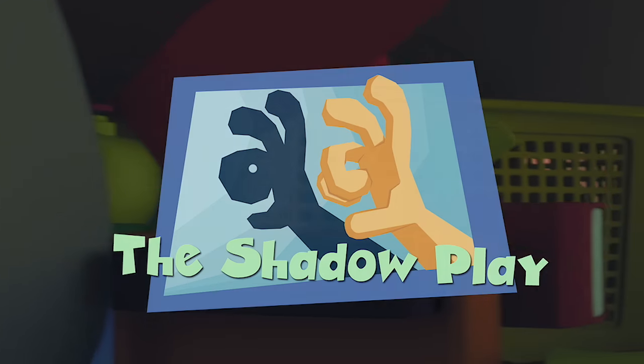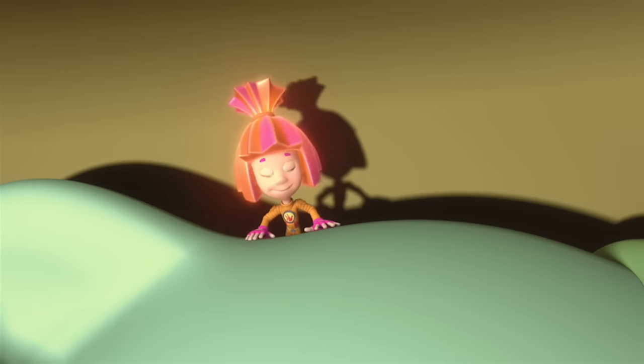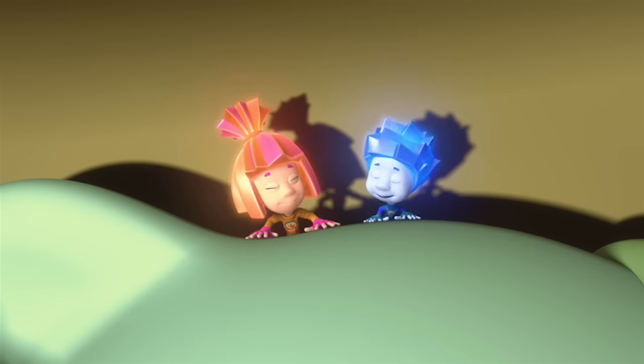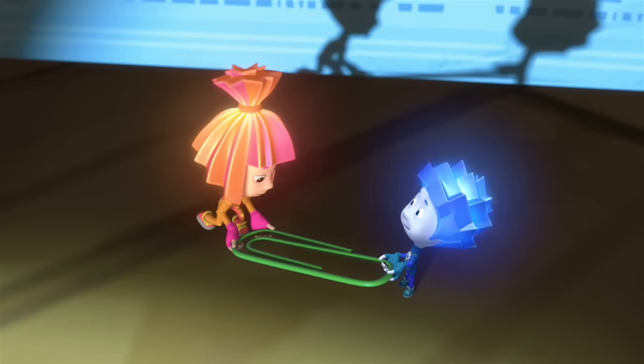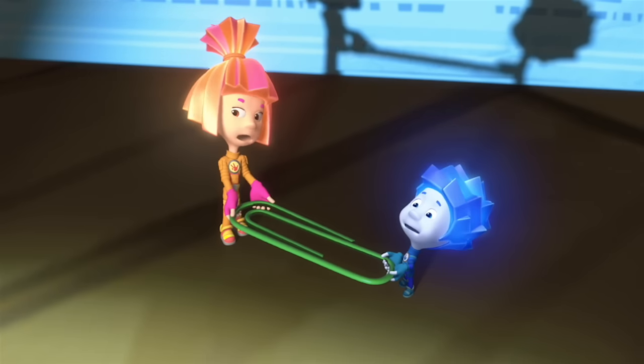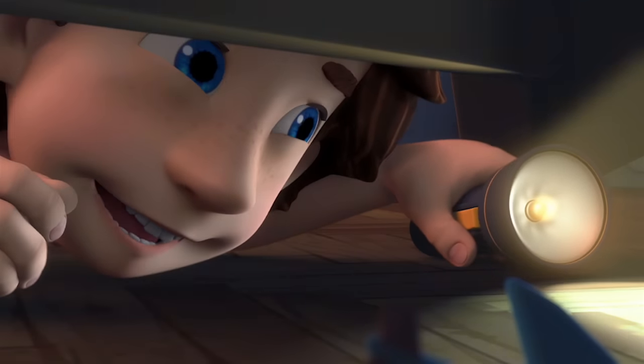The Shadow Plane. Oh! Hi there, Tom Thomas! What are you doing here? I dropped a paperclip — give me some light! What's so funny? We're trying to help you out! You've got funny shadows, that's what!